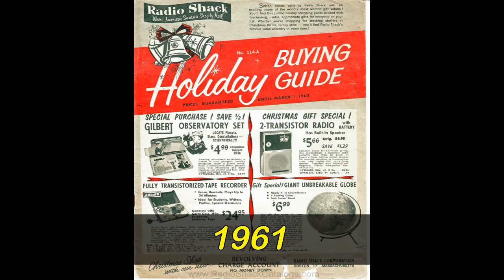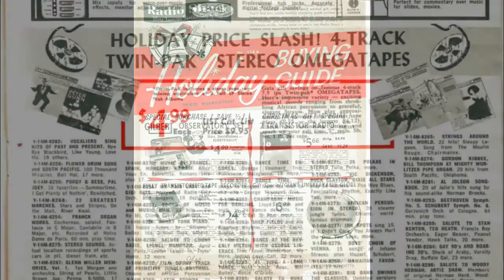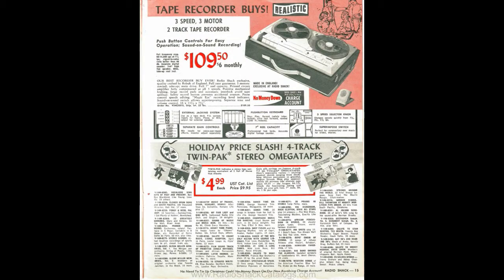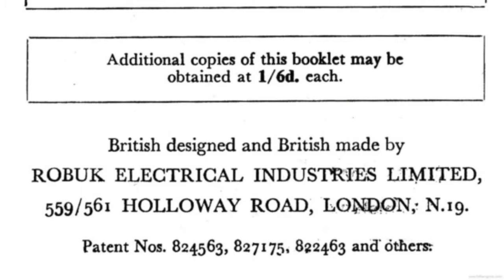In their Christmas catalog for 1961, the American electronics vendor Radio Shack offered a unique tape recorder under its house brand name, Realistic. The machine was unique to the vendor because it was made by Roebuck Electrical Industries of London, England.